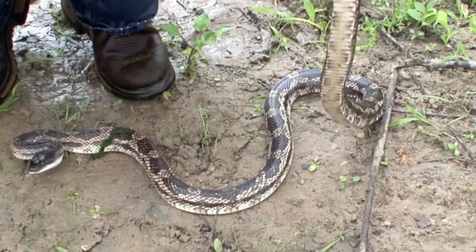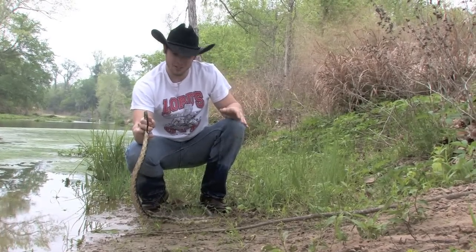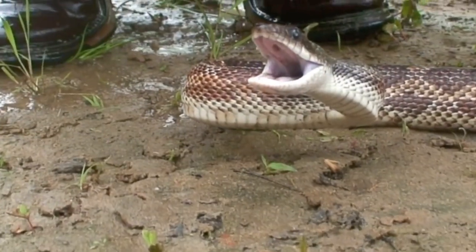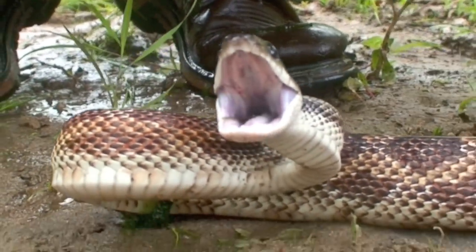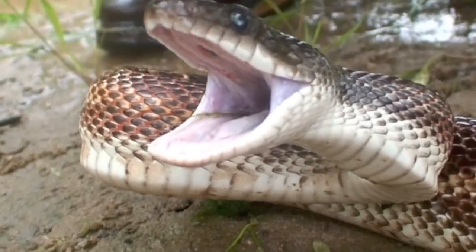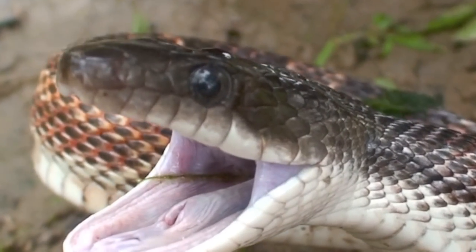Most rat snakes, what I've found is if you go to mess with them, they can put up a pretty valiant display. They'll get in that huge S and they'll open that mouth wide at you and really try and make themselves look scary. But they really just don't want to be messed with, and that's mostly just a bluff — they're trying to bluff you out so that way you leave them alone. But if you do press on, they will try and bite you.